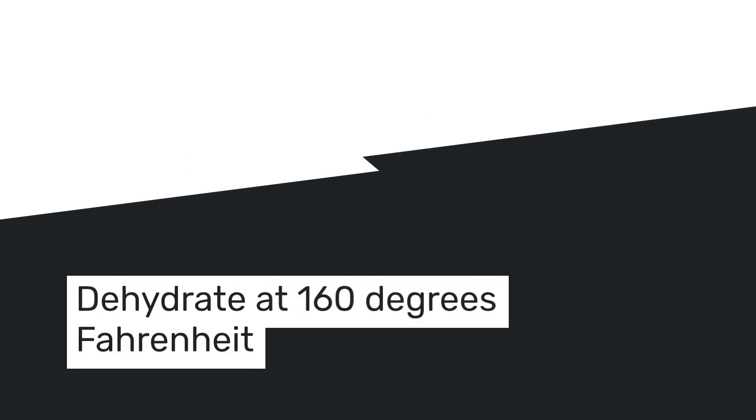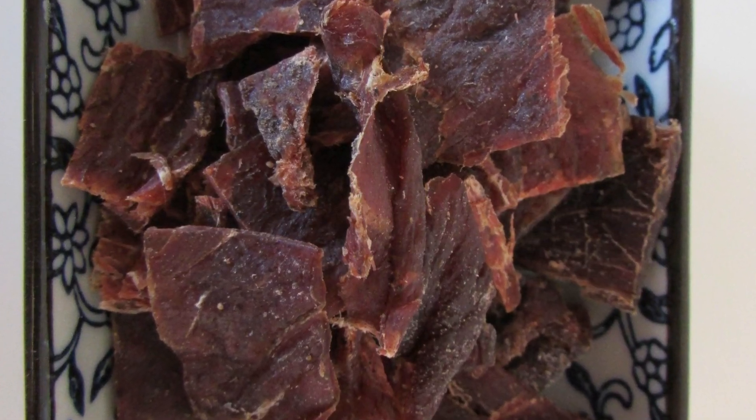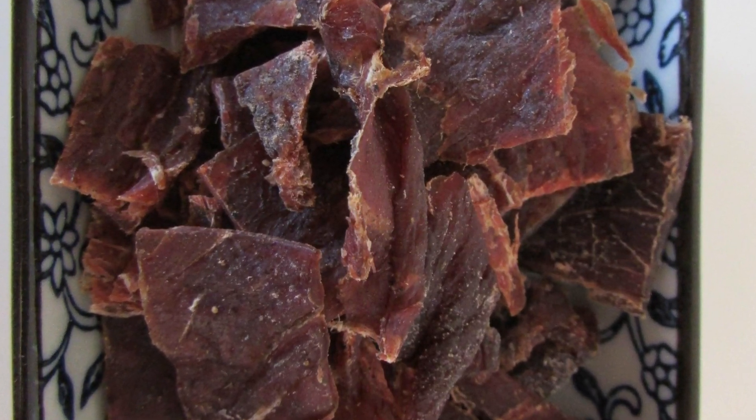Switching gears to savory, beef jerky is up next. Marinate lean beef in your chosen flavors. Lay the strips out and dehydrate at 160 degrees Fahrenheit. Within four to six hours, you'll have a protein-rich snack that's both satisfying and delicious.